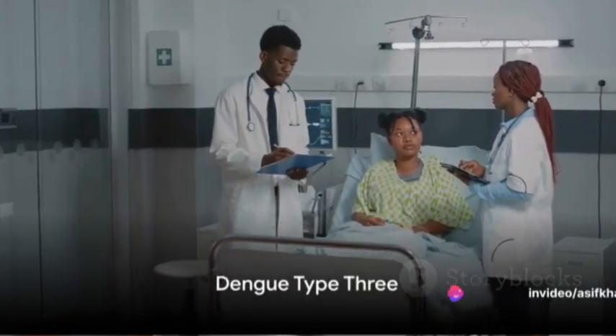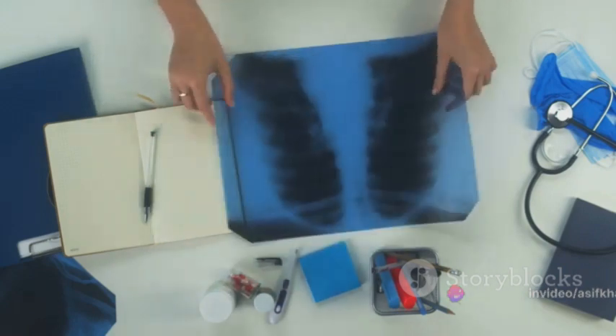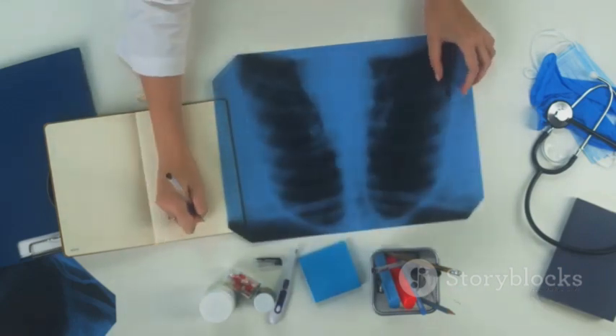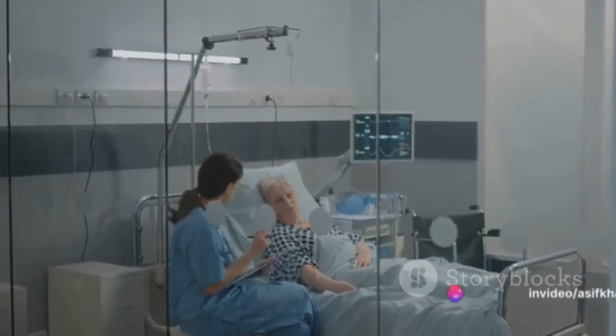Dengue type 3, while less common, can be quite severe. Symptoms are similar to the other types, but with a higher risk of complications like heart issues and fluid accumulation in the lungs. Treatment mirrors that of dengue type 2, with a focus on monitoring and managing complications.